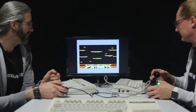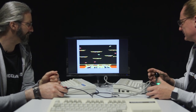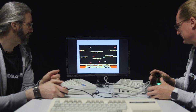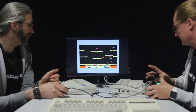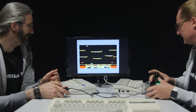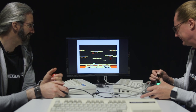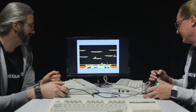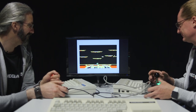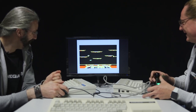Who owns the rights? I really can't tell you. It popped up in Forum 64. I think it was Atari. It's still a great game.